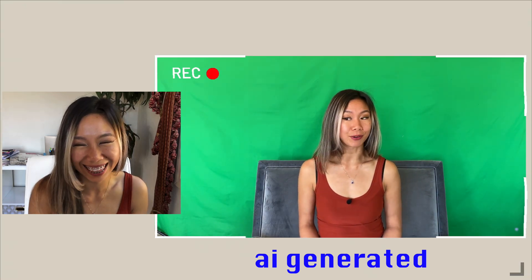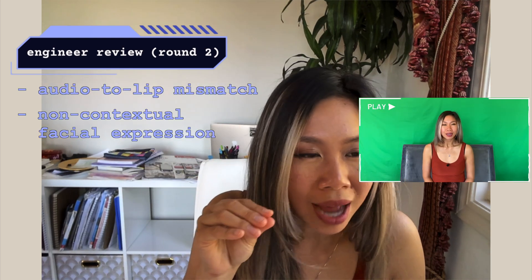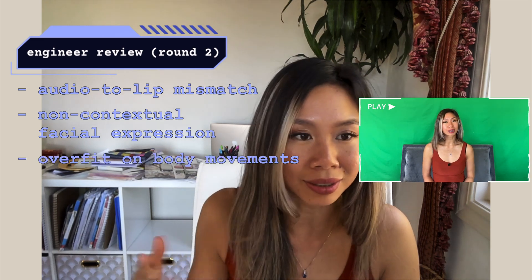My humanness is safe. For a minute I thought that these AI clones could replace content creators, and as someone who's just starting out, that worried me a little bit. But now I have a little reassurance that that will still be a ways away. They can look like you and they can sound like you, but they can never be you. The audio-to-mouth movement is not matching, and the AI is squinting my eyes for no reason — it probably captured that in my training video but is taking it too far in the test video.